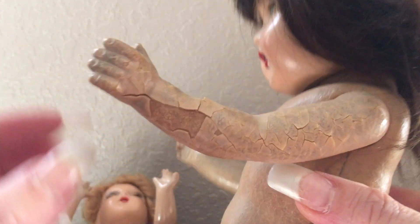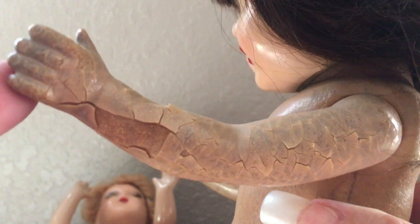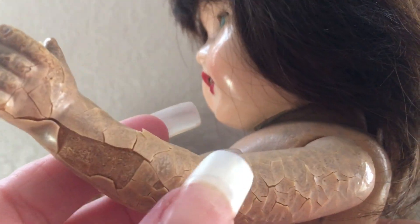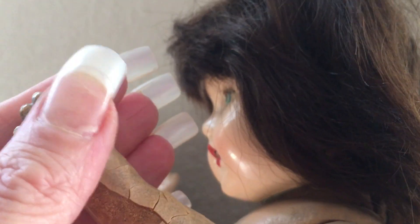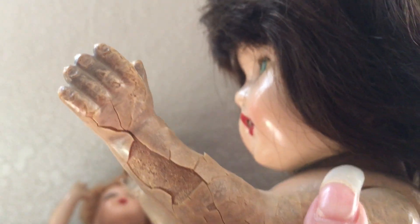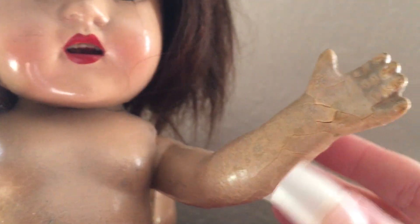Her arm has something very strange going on with the paint. I'm not too sure what happened to this doll, but there's nothing wrong with the composition — it's in the paint. Somebody could definitely restore this, but the composition is fine. It's just the outer coating of the paint that's cracking. It looks like maybe possibly heat damage. So she'd need a doll hospital visit or a replacement arm — the other arm is okay.